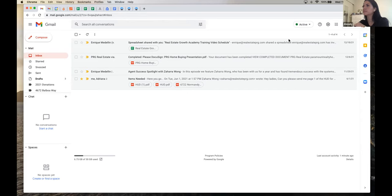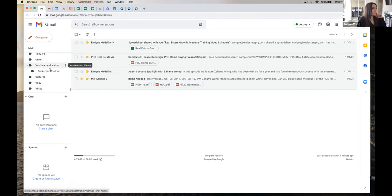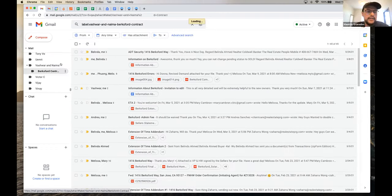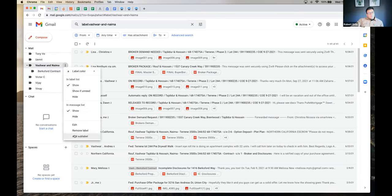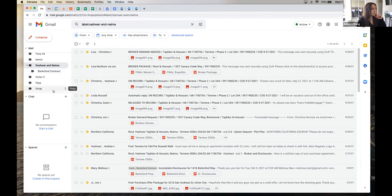You can also make subfolders — a folder within a folder. For example, I've sold one client multiple properties — their house and two more — so I've made subfolders under them for different transactions. You can absolutely do that. You right-click the label and click 'Add a sub-label,' then type in the sublabel name and it goes right in there.